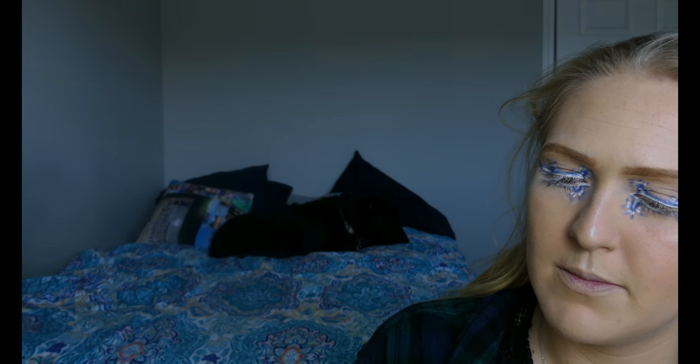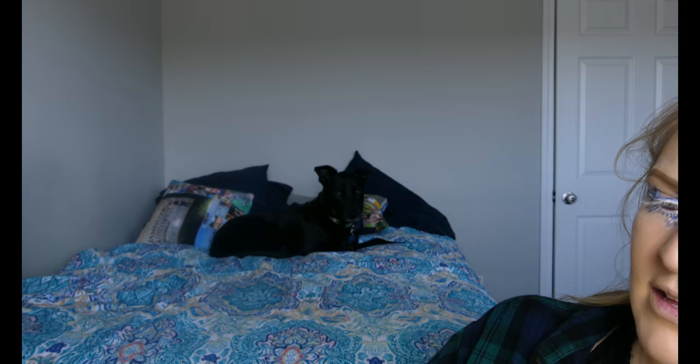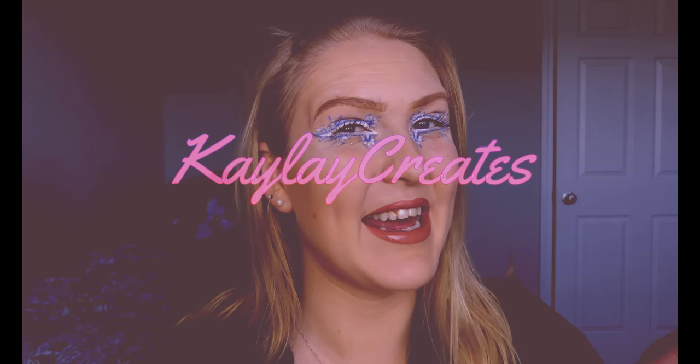Do you guys see my dog? He's so cute. He's looking to bed. Hey! Do you want to say hi? Hello everyone and welcome to my channel. My name is Kelly and welcome to Kalei Creates.